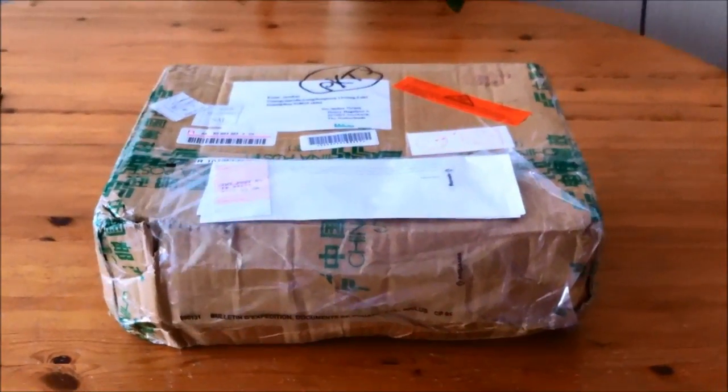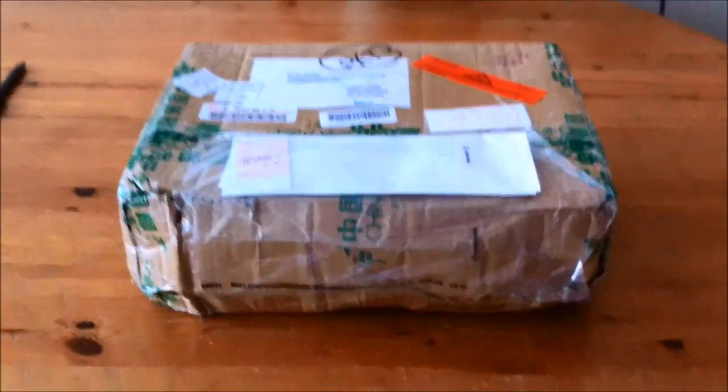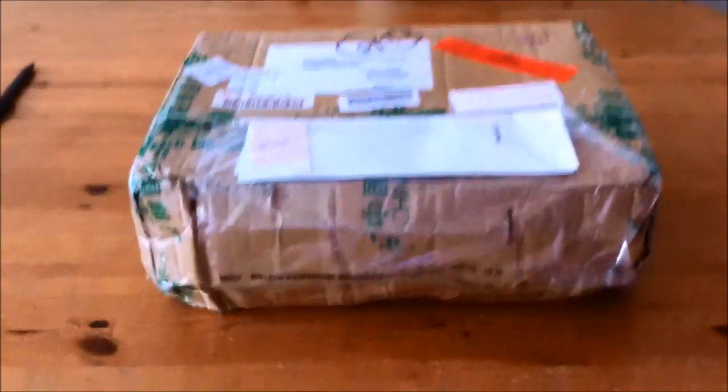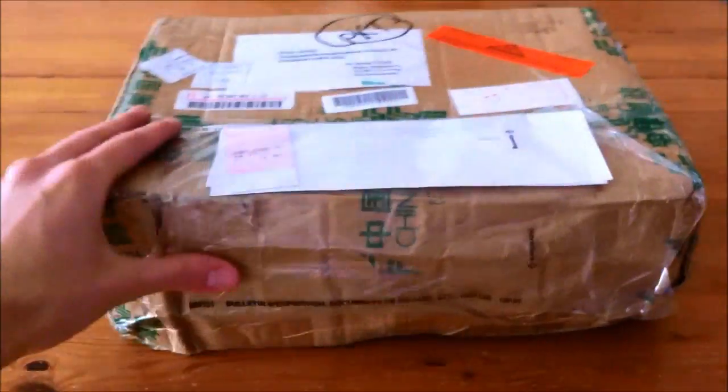Hi guys, this is China Stuff Review with another review, this time of the Adidas Jeremy Scott winged shoes. I ordered them from exportclothes.com.